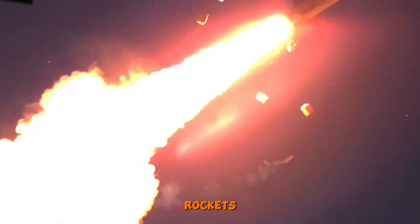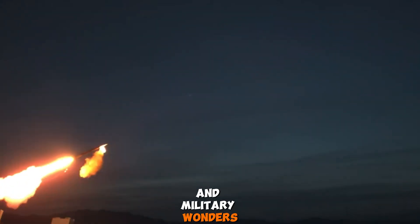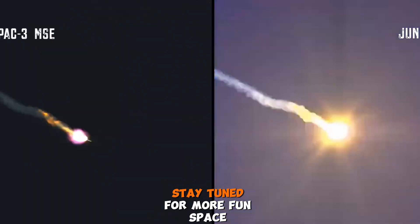Enjoyed learning about cool rockets? Tell us below. If you love space and military wonders, hit the like button and subscribe for awesome videos. Stay tuned for more fun space adventures.